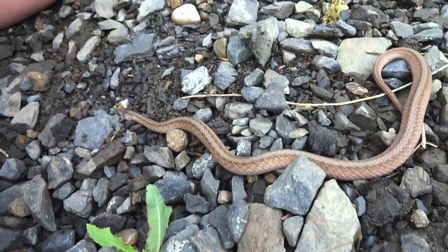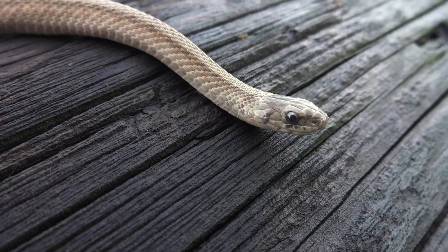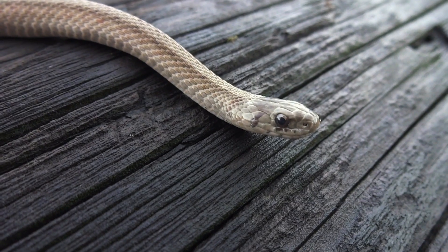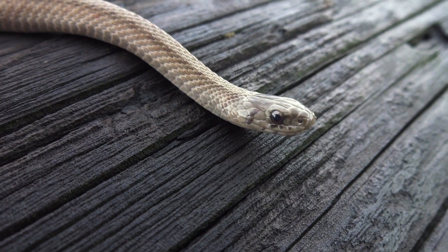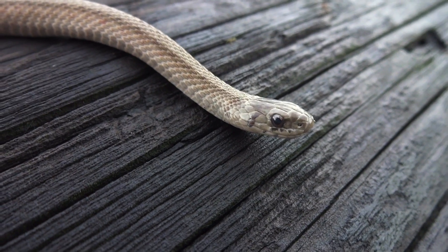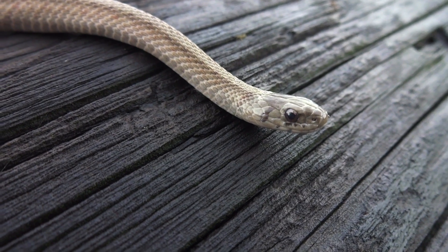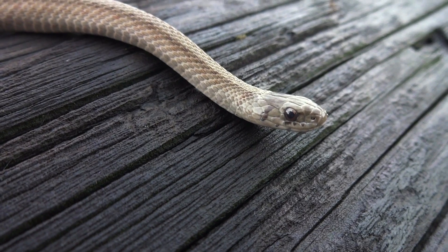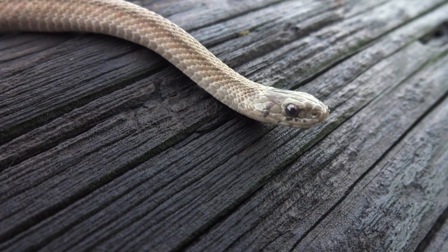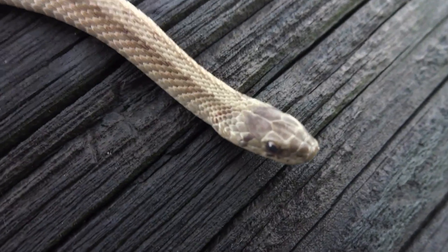Look at those giant eyes — for nighttime hunting and foraging. People tell you that if a snake has elliptical pupils like a cat it's venomous, and if it has round pupils it's not — that is not true at all. There are plenty of venomous snakes with round pupils and non-venomous snakes with elliptical pupils, so you can't rely on stuff like that. Same with the triangular head. Look at that stripe going along the back.